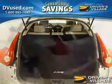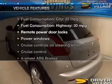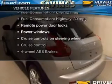Let the sun shine in with the sunroof. And with these notable features, you won't want to miss out on the opportunity to own this amazing ride.